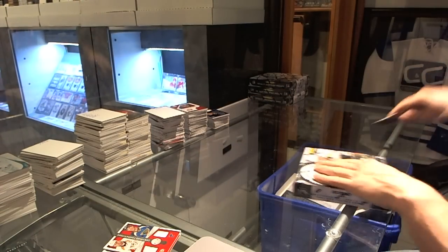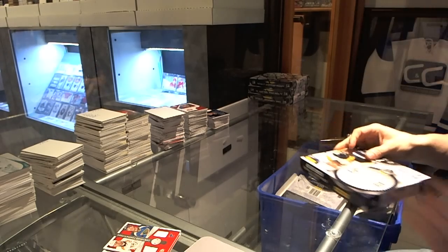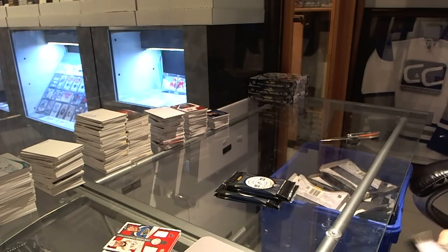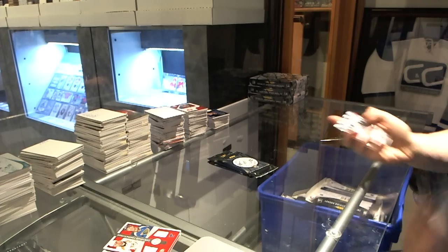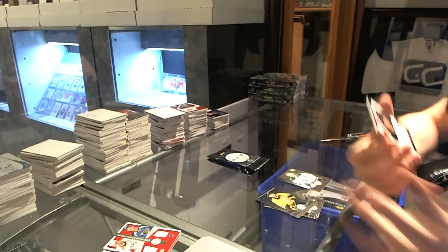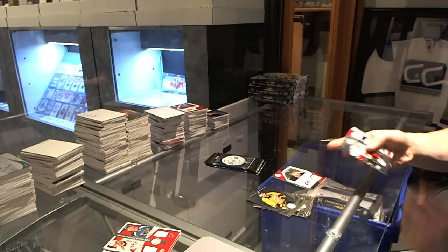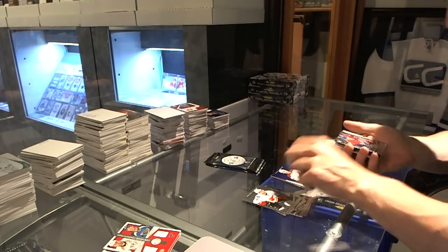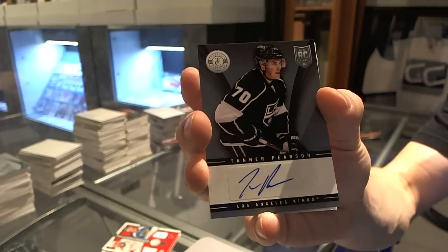Box 9. Rookie for the Stars, Jack Campbell, and a clear cloth jersey, number to 100 for the Carolina Hurricanes, Jordan Staal. We've got a Platinum Blue, number to 50 for the Arizona Coyotes, Mike Ribeiro. Rookie for the Canadiens, Brendan Gallagher, and an autograph for the LA Kings, Tanner Pearson.